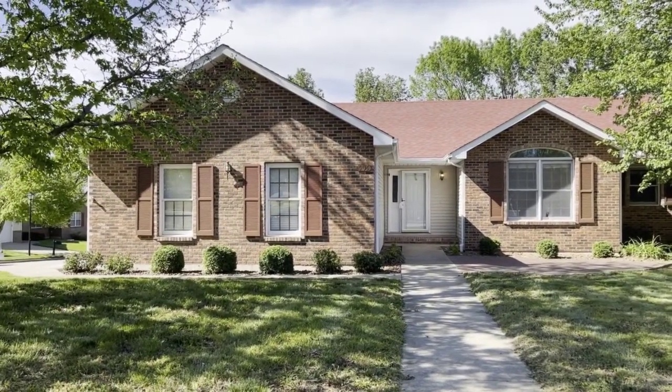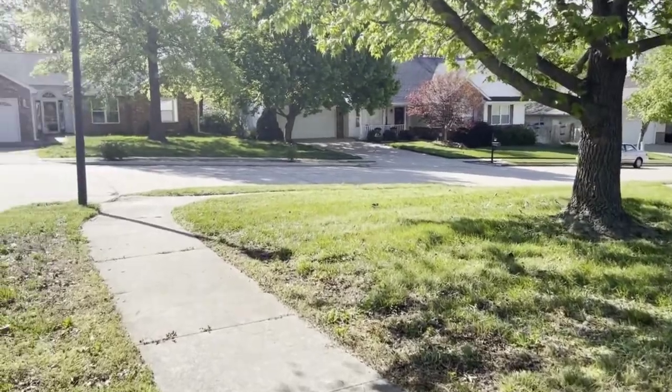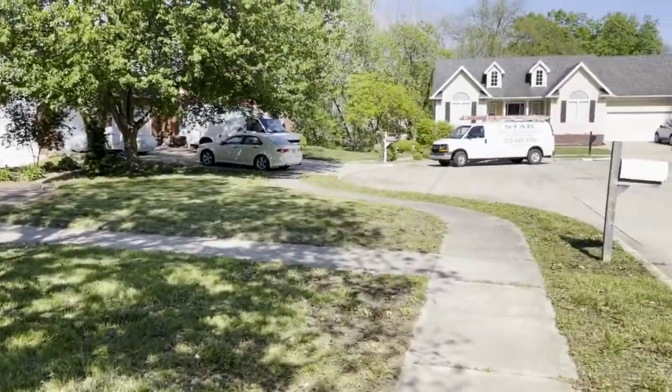We are in front of 905 Haverhill. This is in Bedford Walk, on a nice corner of a quiet little cul-de-sac. We can take a look around.